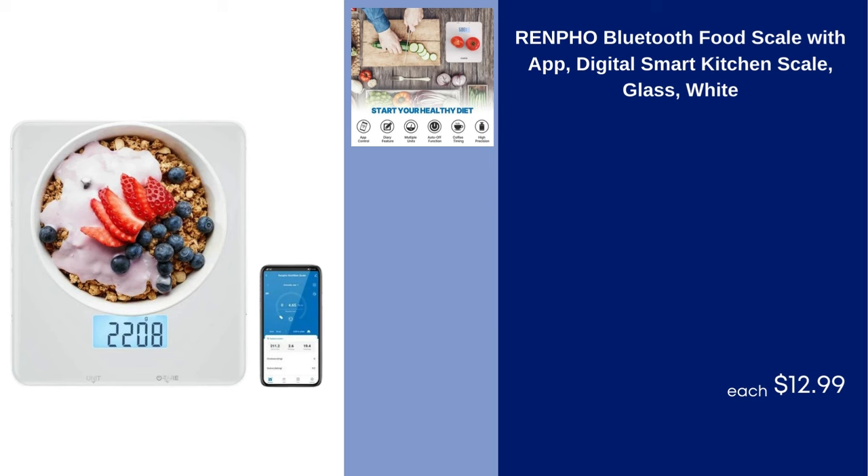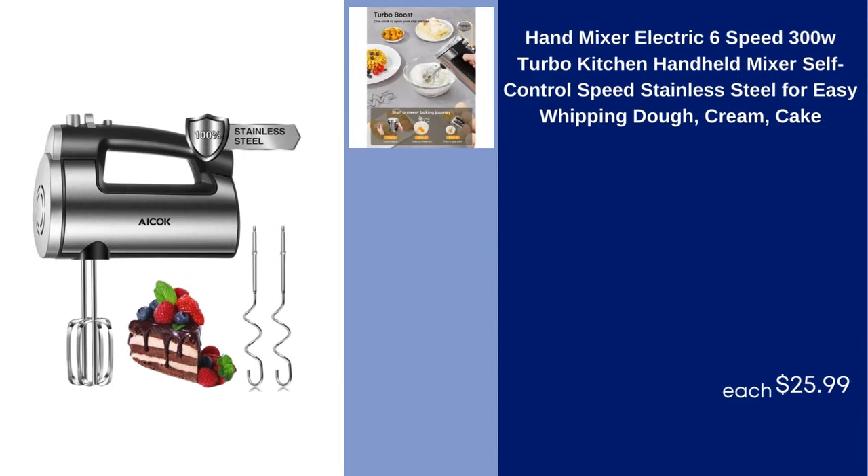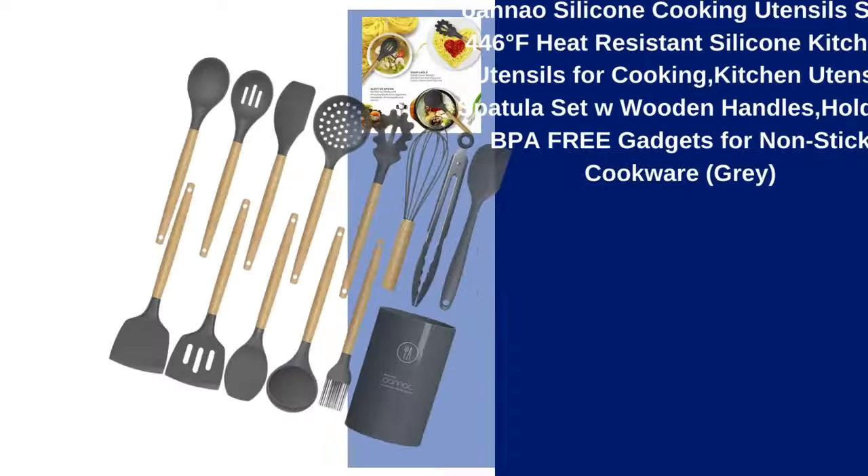Renfo Bluetooth Food Scale with App Digital Smart Kitchen Scale Glass White $12.99. Karodi 12-Piece Kitchen Knife Set Stainless Steel with Nonstick Ceramic Coating Dishwasher Safe with 6 Blade Guards Anti-Rust Brown $17.99. Hand Mixer Electric 6 Speed 300W Turbo Kitchen Handheld Mixer Self-Control Speed Stainless Steel for Easy Whipping Dough Cream Cake $25.99.